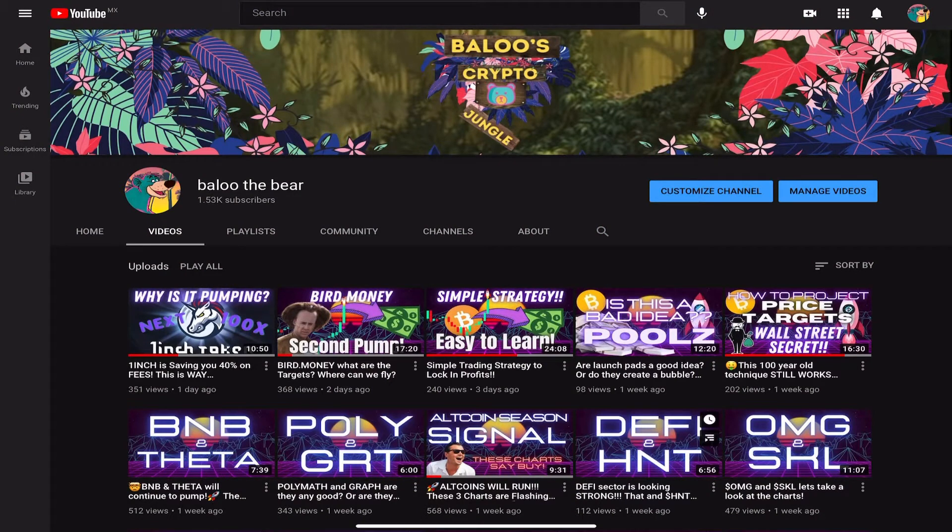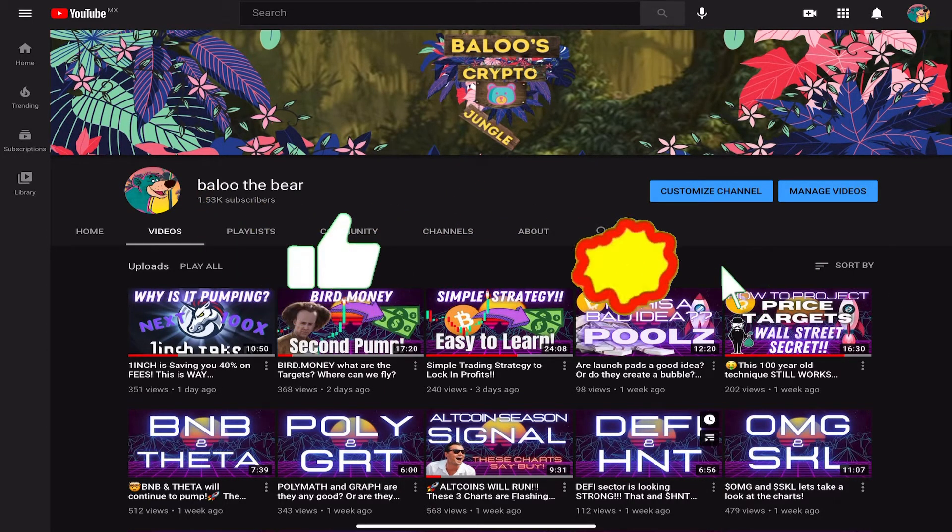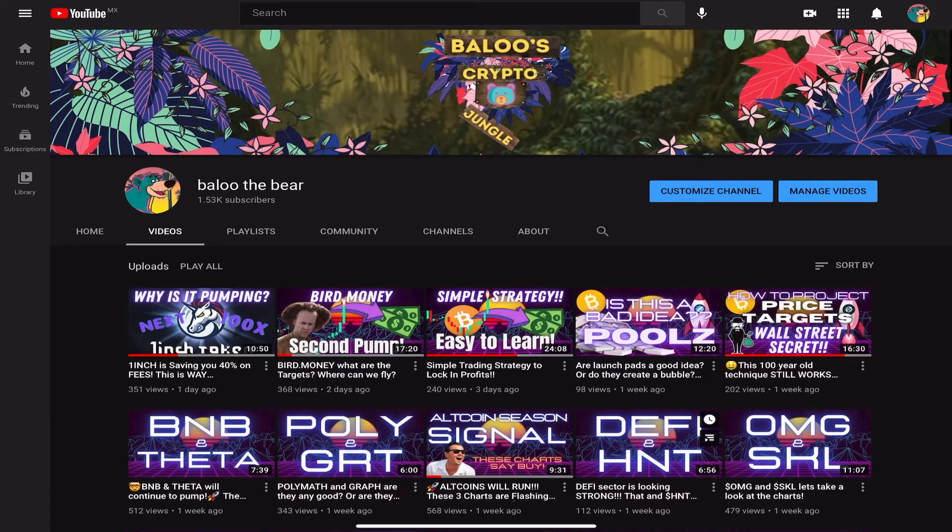What is going on everybody, my name is Baloo and welcome to the jungle. This is the channel where we take a very simple approach to technical analysis — we look at the price in the context of volume using the Wyckoff method. If that interests you, hit the subscribe button. I do this every single day, except for the days that I don't. If you're new to this channel, I'd like you to sign up for the free newsletter.